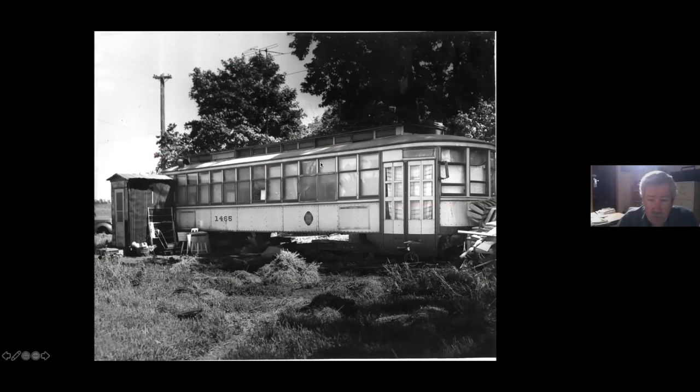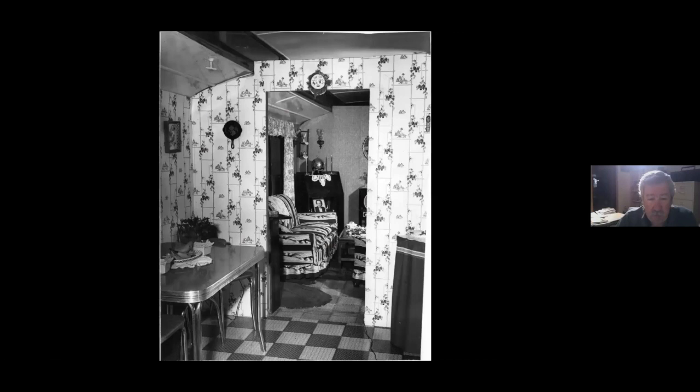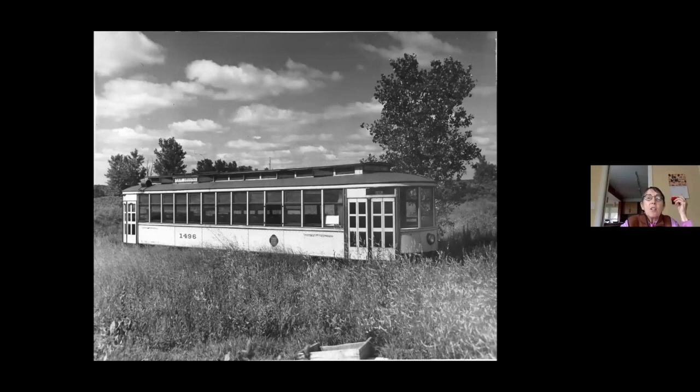I'm not sure quite what happened with this one - you can see he's got the seats piled out in front. I think someone's living in it; this is the inside. I like the face on the clock. And here you see this one has its fairgrounds sign up.